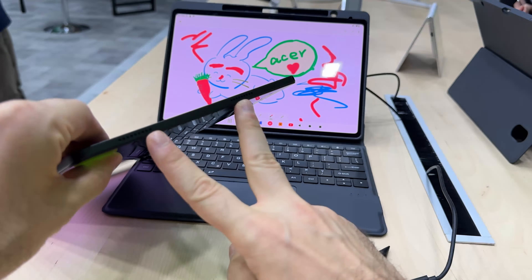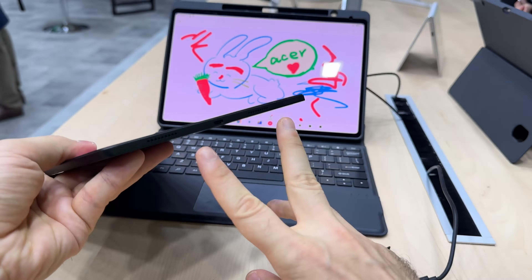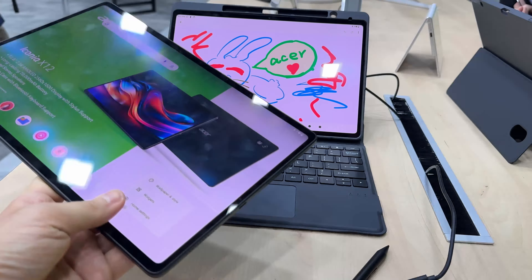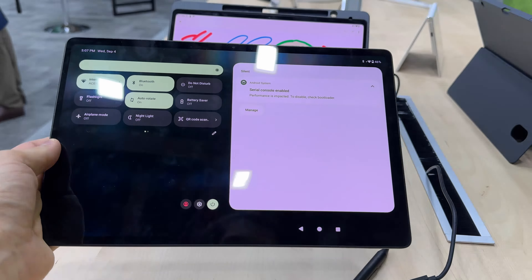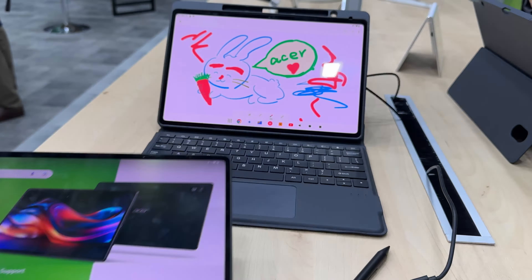We have quad speakers — two on this side and two on this side here, flanking the USB-C port. It's a slim device with a large battery: a 10,000 mAh unit, and it's supposed to charge decently fast.